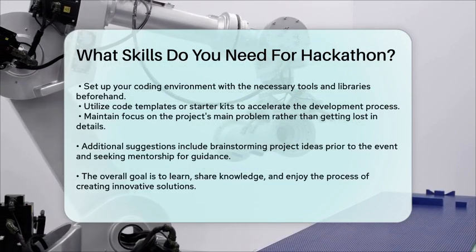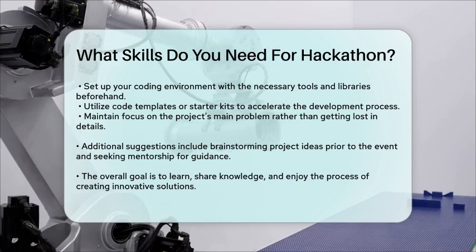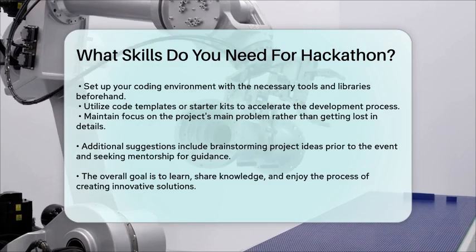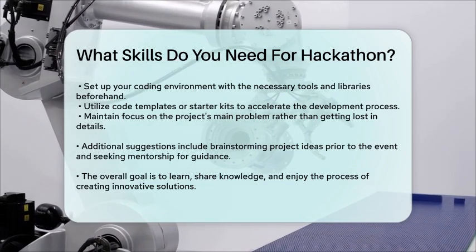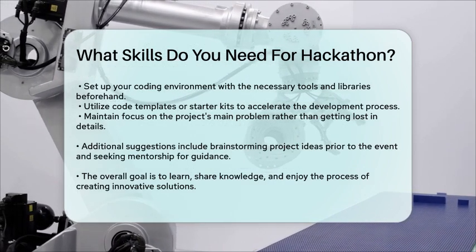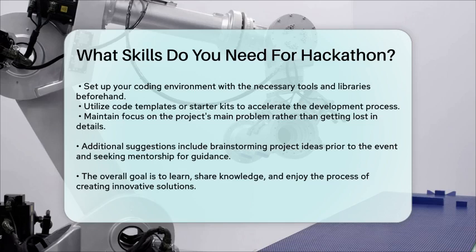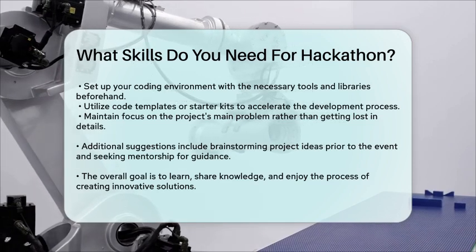Additional Tips. Brainstorming and Planning: before the hackathon, brainstorm potential projects and decide which one you want to work on. Make a list of resources you'll need, such as APIs or datasets. Mentorship and Guidance: if you're new to hackathons, consider finding a mentor or joining a workshop to help guide you through the process.